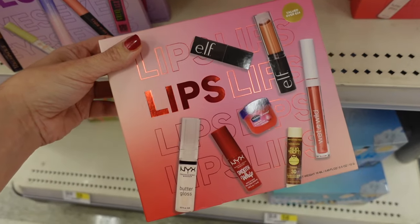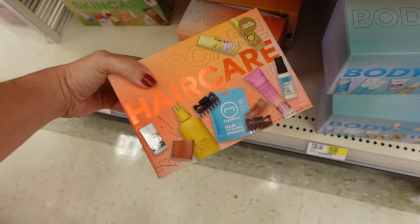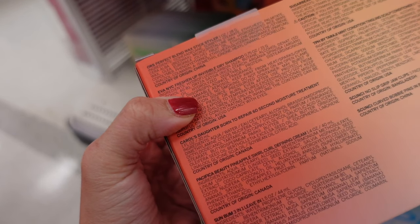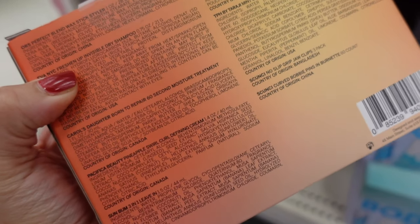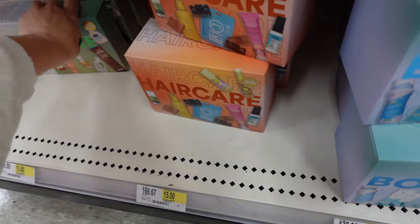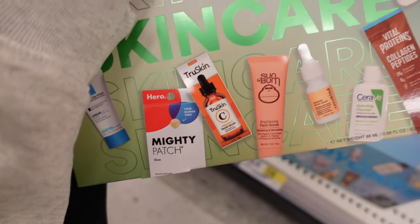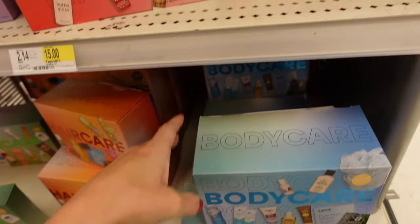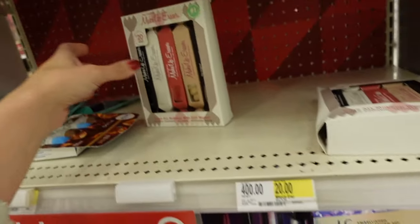There's also a lip set for $15 — a $24 value. The hair care set includes a perfect blend wax styler, Eva NYC dry shampoo, Cau's Daughter 60-second moisture treatment, Sun Bum, SugarBear vitamins, and TPH scalp conditioner for $15. A skin care set is also $15. A nine-piece ELF brush set is $20.